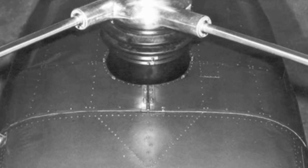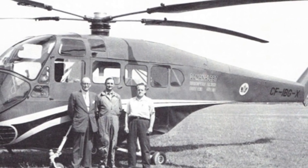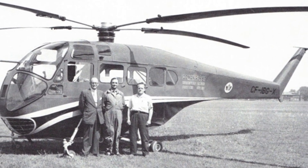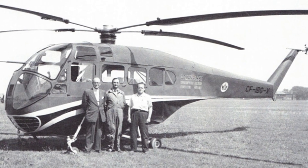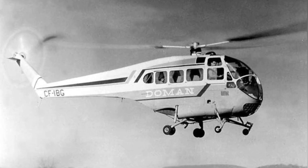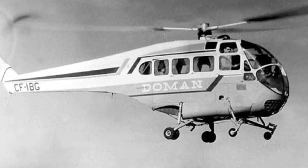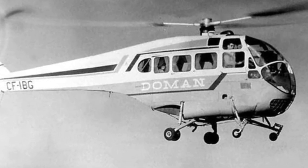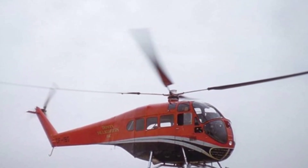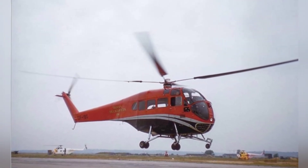The Duman LZ-5 had an empty weight of 1,315 kg, a maximum takeoff weight of 2,359 kg, a length of 11.53 m, a height of 3.18 m, a main rotor diameter of 14.63 m, and a rotor area of 160 m². It had a crew of 2 and could carry 6 passengers, 4 stretchers, or about 1,200 kg of cargo. The maximum flying speed was 167 km/h, the cruising speed was 159 km/h, the endurance time was about 3.7 hours, the maximum ceiling was 3,500 m, and the maximum hover height was 1,200 m.